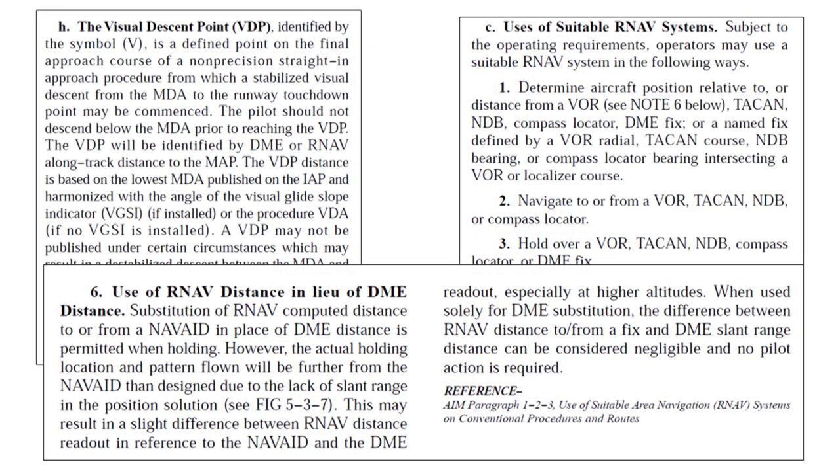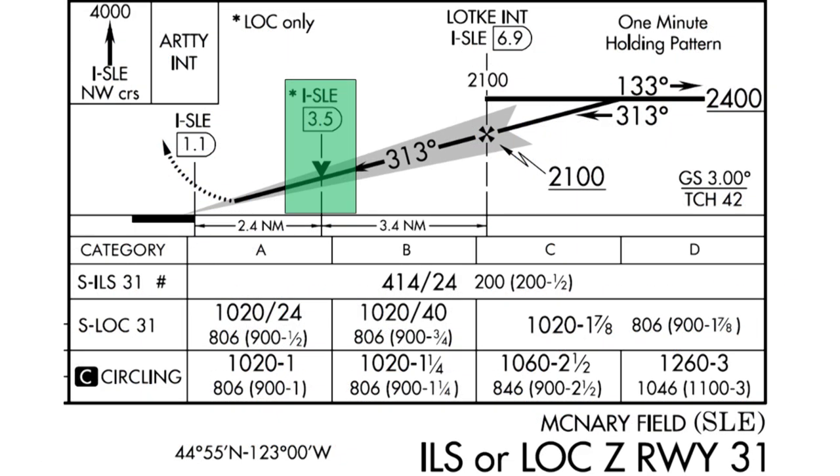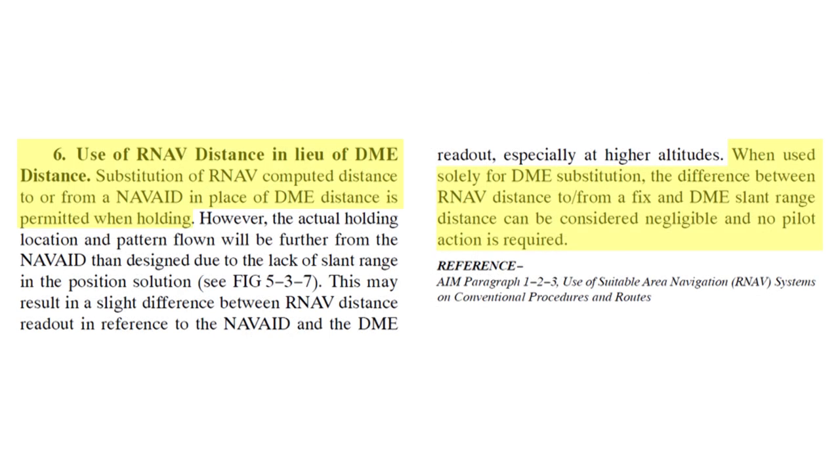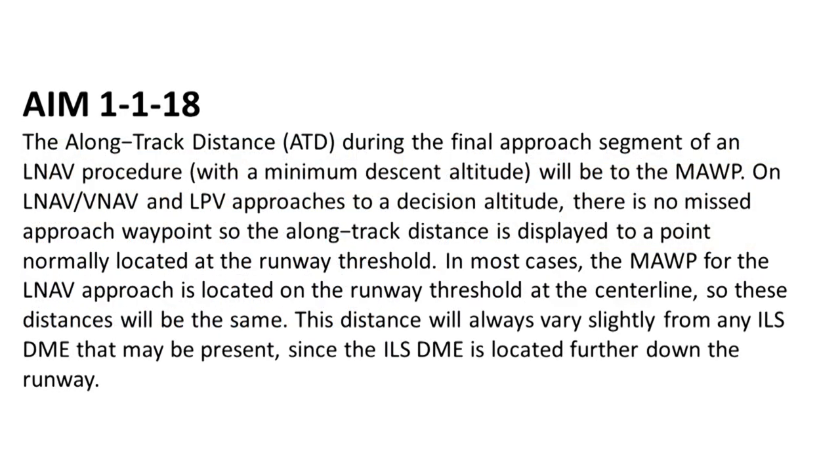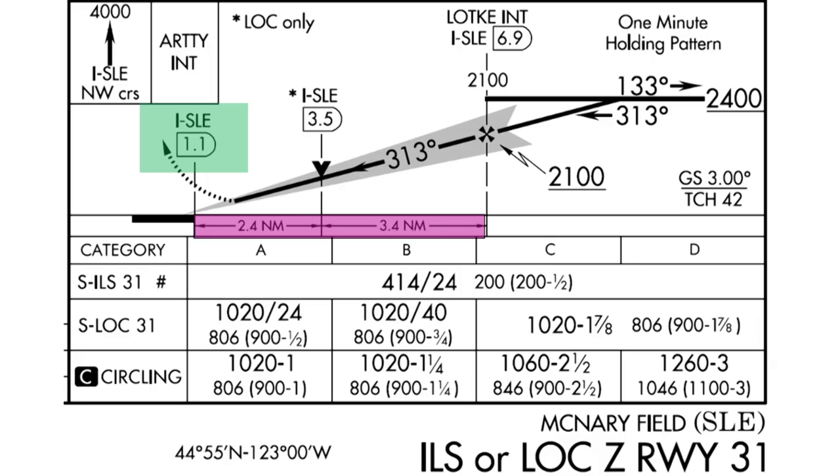Finally, let's review some odds and ends related to using GPS on conventional procedures. Visual descent points are not in procedure databases and you won't see them in the list of fixes when you load a conventional or RNAV approach in a GPS navigator. If a VDP is available for a non-precision approach and you plan to use it, brief how you will identify that fix — some track distance arithmetic may be required, usually referenced to the runway threshold or missed approach point. In general, don't worry about the difference between DME slant range and GPS distance. When you use GPS and there are named fixes along the final approach segment, you may have to do some arithmetic to confirm your position relative to the missed approach point, as described in the AIM. Here's an example of that situation as shown by the profile view of an ILS at Salem, Oregon.